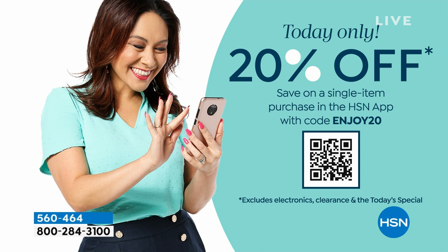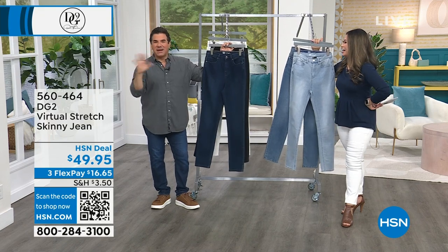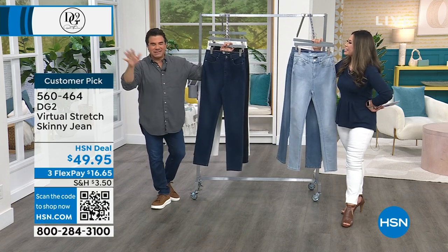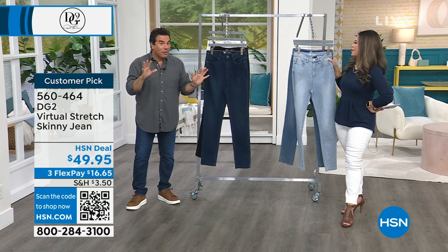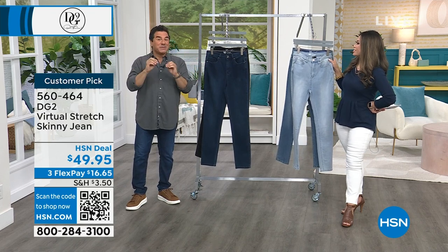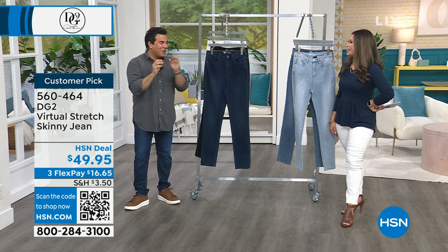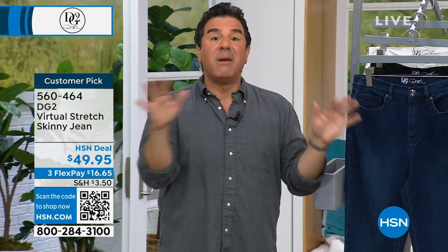Use code ENJOY20 on any one item when shopping on the HSN app today. I used it this morning — I bought something I didn't need! I got a turntable thing for the kitchen. Use your 20% off on the most expensive item you love in the hour. For those waiting for the return of virtual stretch: we haven't had a full restock of virtual stretch skinny since October, so we've had a lot of emails and messages. Today is the day it's back!